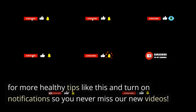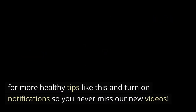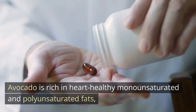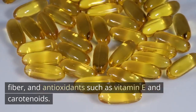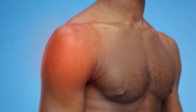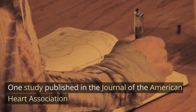Avocado. Avocado is rich in heart-healthy monounsaturated and polyunsaturated fats, fiber, and antioxidants such as vitamin E and carotenoids. These components can help lower cholesterol levels, reduce inflammation, and improve heart health. One study published in the Journal of the American Heart Association found that consuming one avocado per day as part of a healthy diet led to significant reductions in LDL bad cholesterol levels.